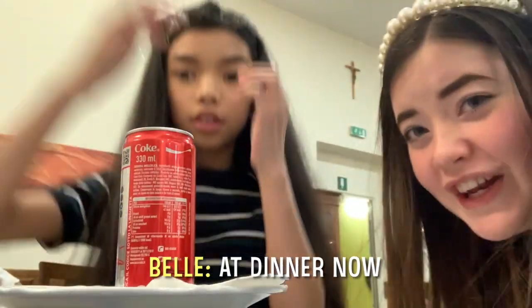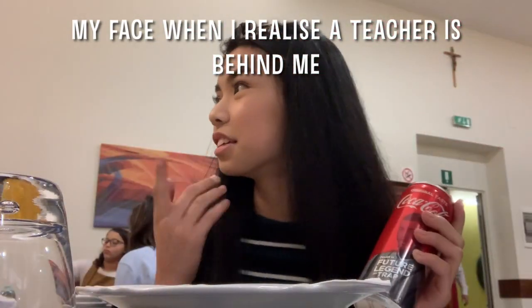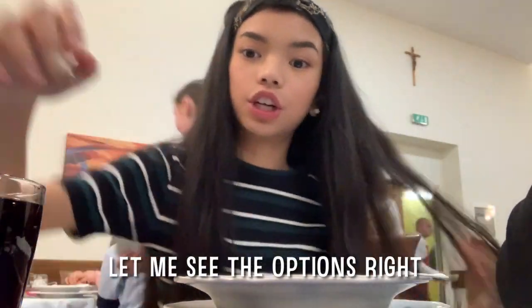We're at dinner now! We're at dinner. Hi — when we see the art suit, right?